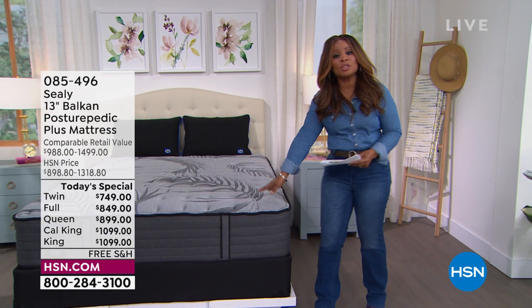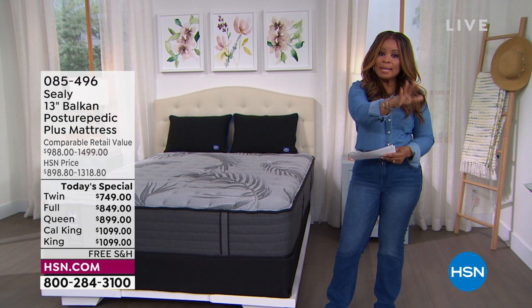The mattress only is a different item number, so just be mindful of that. Obviously it's going to be a little bit less than getting the entire box set. You can call us at 1-866-376-8255.